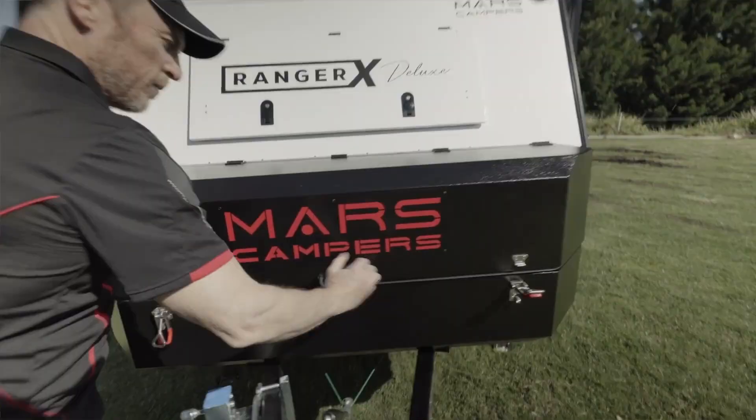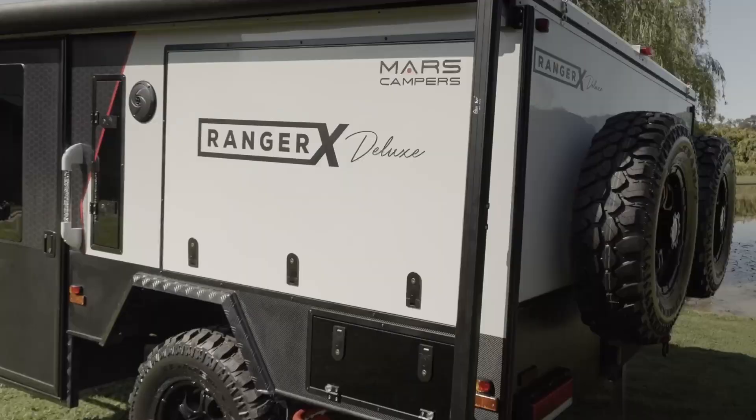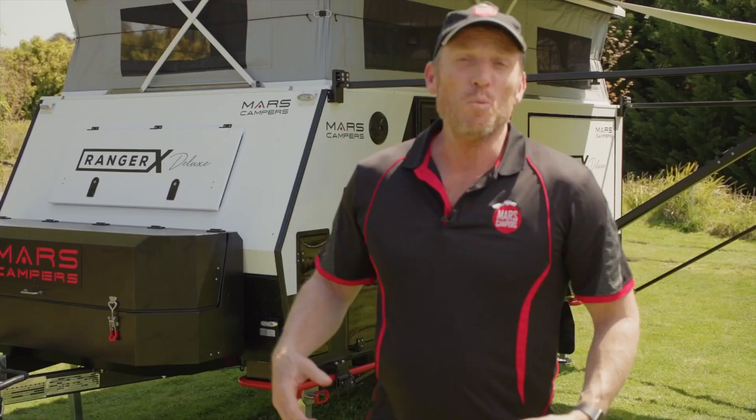That was a really good look at the Ranger X Deluxe. Who would have thought there was that much luxury in a compact little hybrid? For all inquiries, contact the team today.